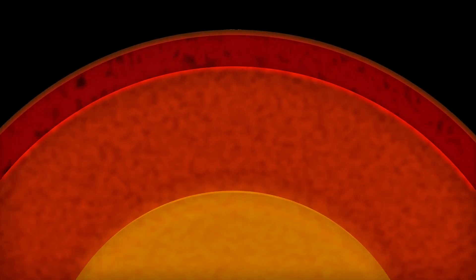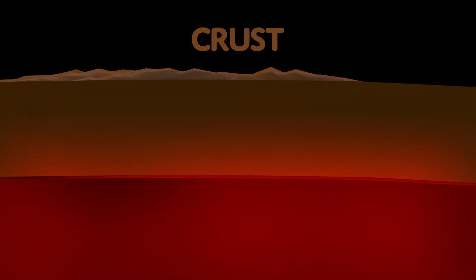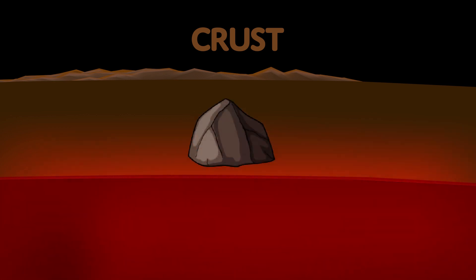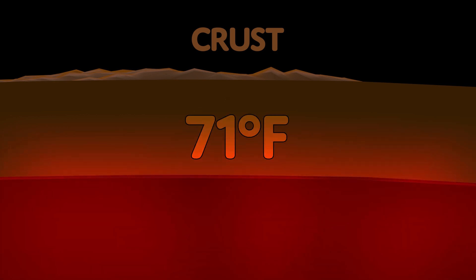Let's start at the top — the crust! The crust is the thinnest layer. It is made up of mostly granite, sedimentary rock, and metamorphic rock. The temperature is around 71 degrees Fahrenheit.